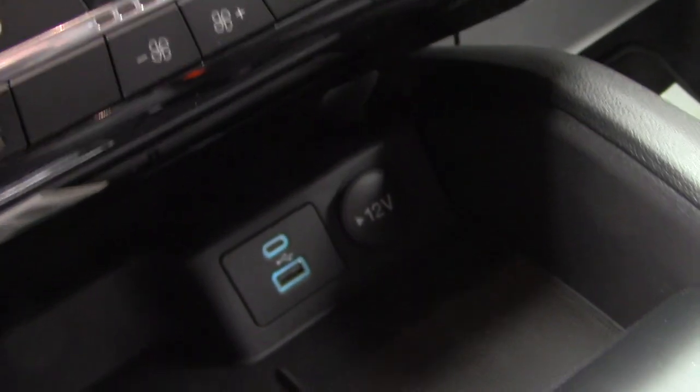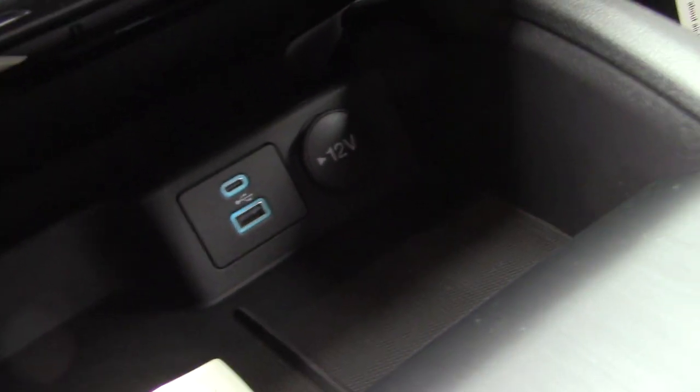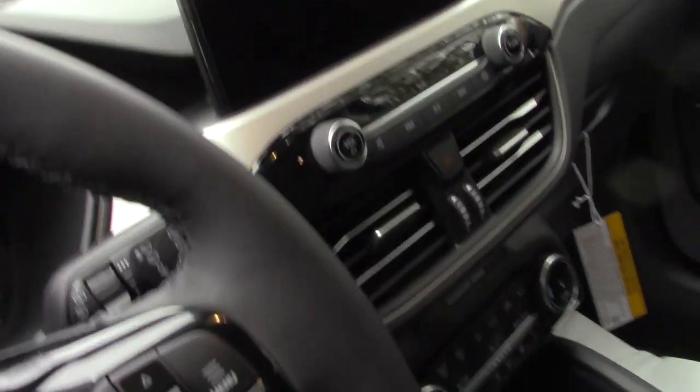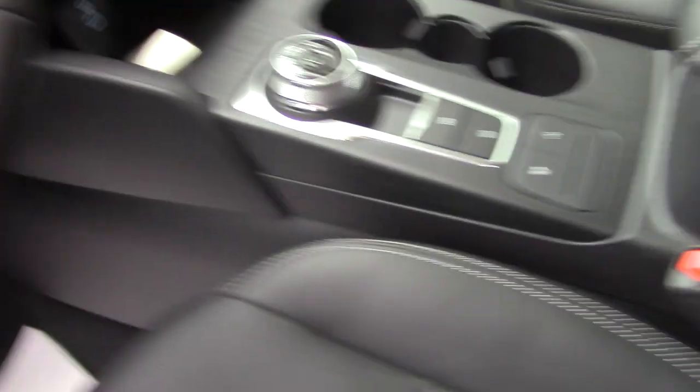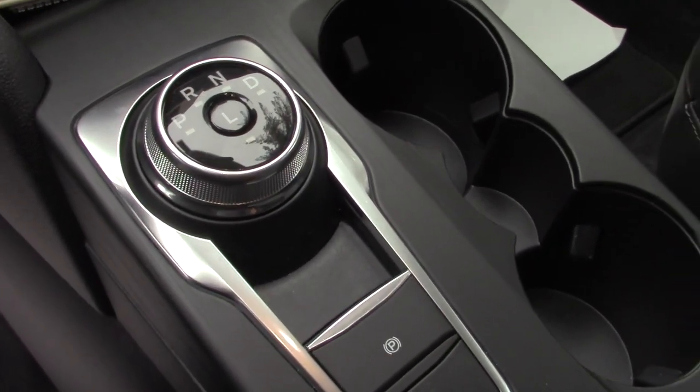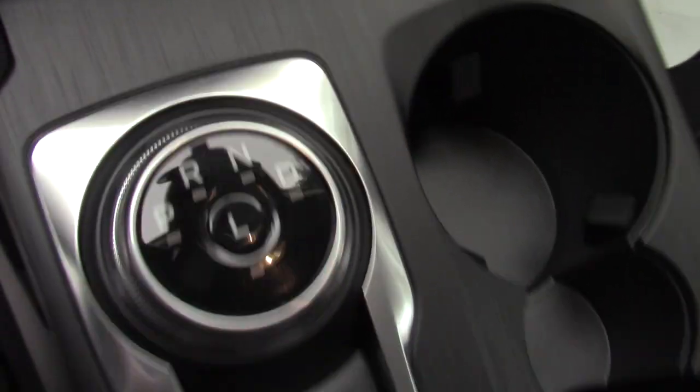There are two USB outlets and 12 volt outlets in there as well. It's got dual zone climate control. There's a different shifter setup — it's an 8-speed.